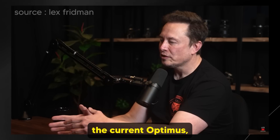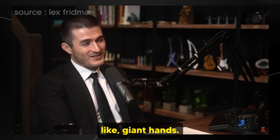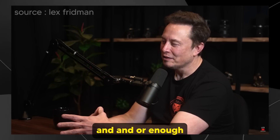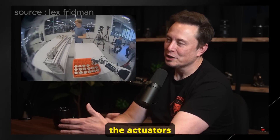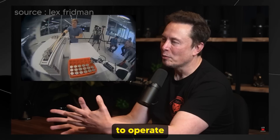Something like those tendons has to be re-engineered into Optimus. With the current Optimus, we tried putting the actuators in the hand itself, but you end up having these giant hands that look weird, and they don't actually have enough degrees of freedom or enough strength. So you realize that's why you've got to put the actuators in the forearm and run cables through a narrow tunnel to operate the fingers — just like a human.